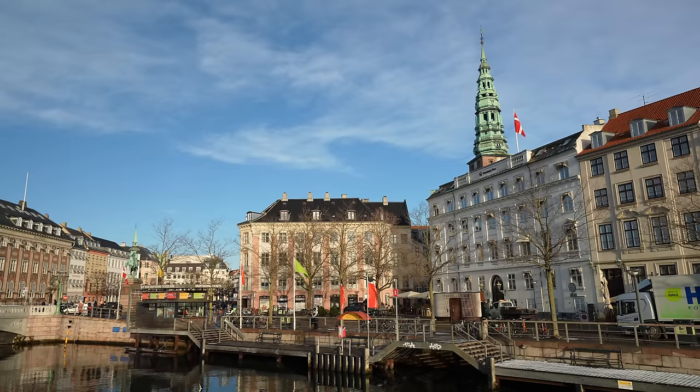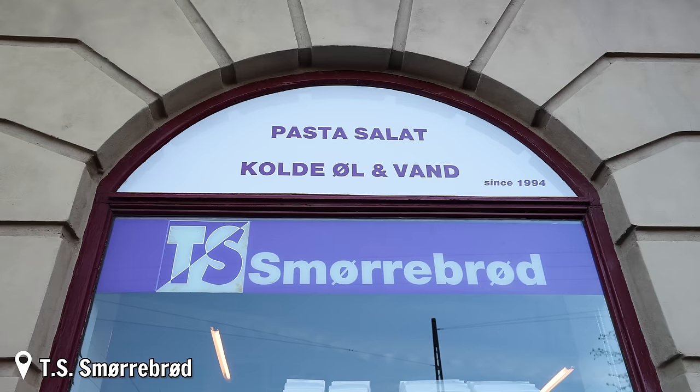Cities on the water are always my favorite, so another thing I'm loving about Copenhagen is all the canals and waterways. We're going to get a closer look at these in a bit, but first we are off to try a very iconic Danish and Copenhagen food item.